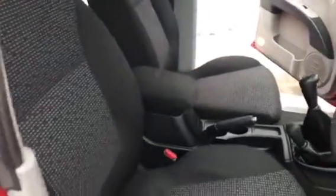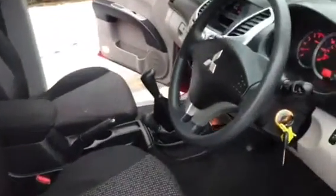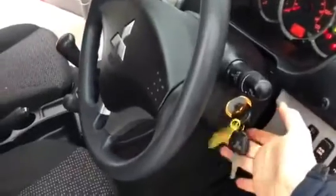78,000 miles from new by one owner, with a very full and comprehensive service history, so it has been looked after and maintained to the highest order, and there's lots of paperwork to substantiate that. Two keys with the vehicle as well, as you can see there.